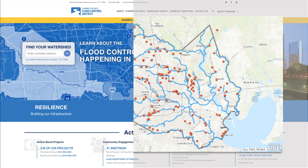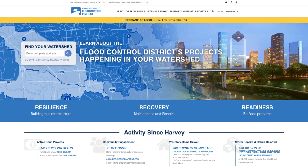If this is your first visit to the website, you may use the Find Your Watershed tool to identify your specific watershed. Your watershed will appear after you enter a complete address and click Go.